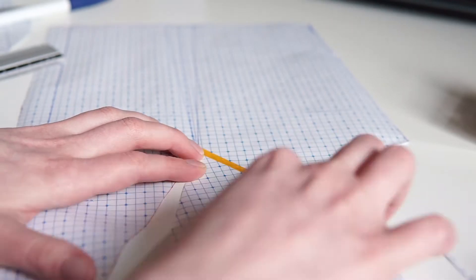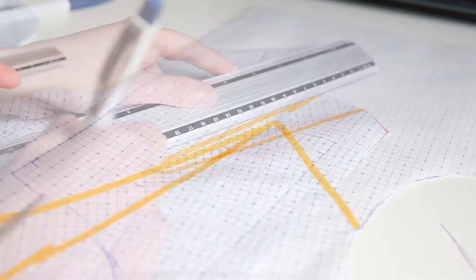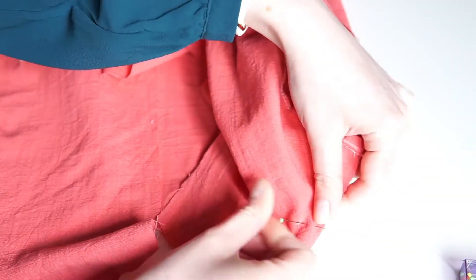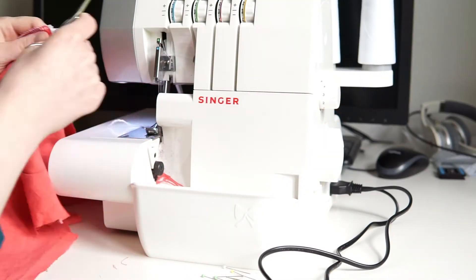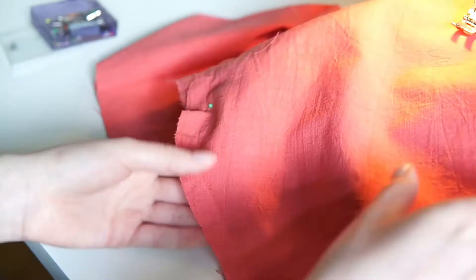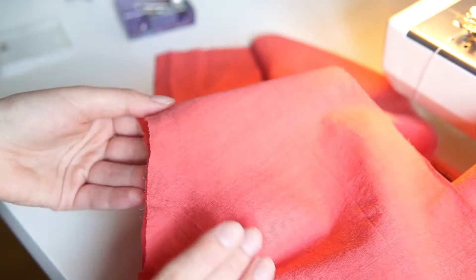To move the dart, I cut open the original dart and fixed it with some washi tape. Then I closed all the darts and pinned the shoulder seams together. After sewing the shoulder seams, I pinned in my sleeves and sewed them in.